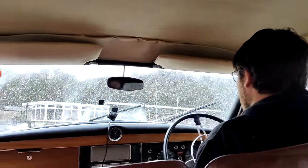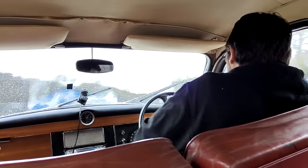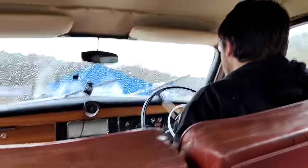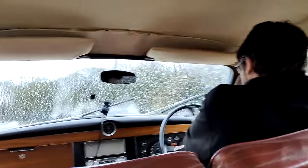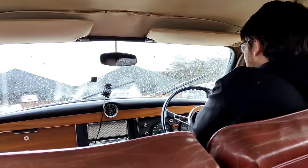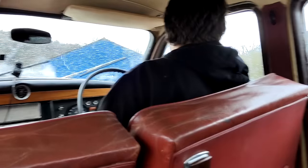How many turns lock to lock? Let me try over here — one, two... so that's about four turns lock to lock.